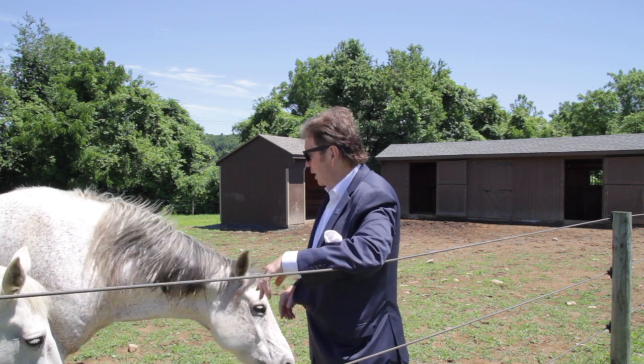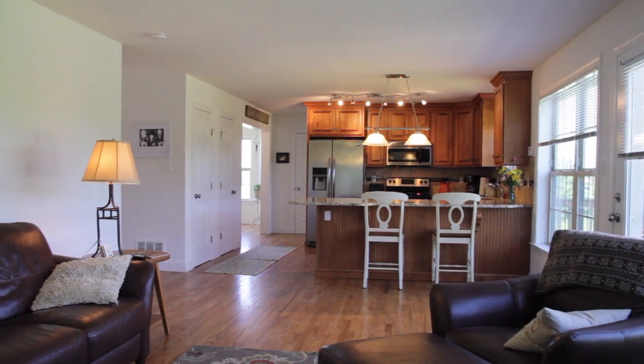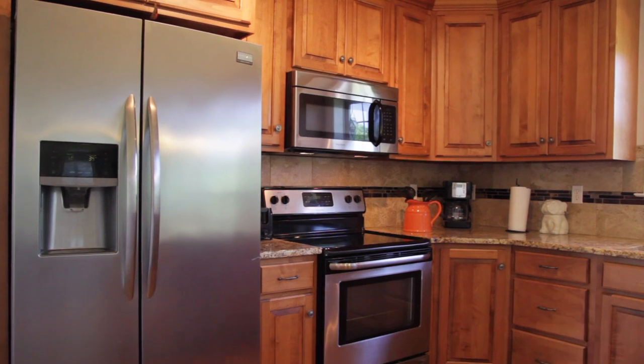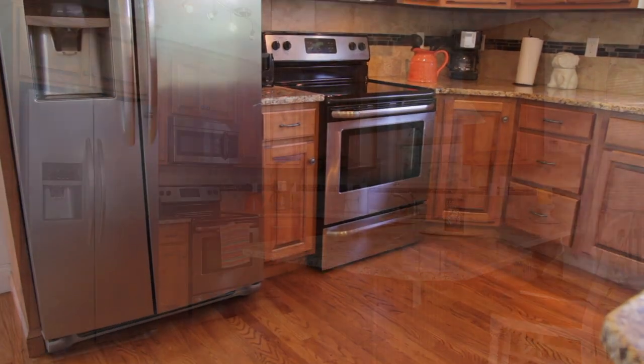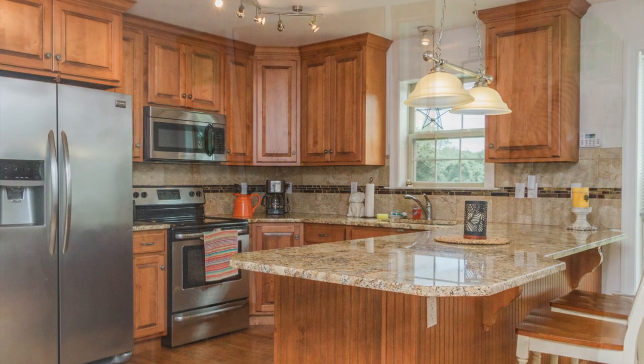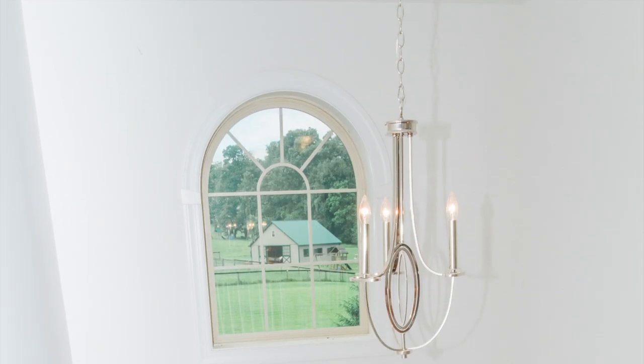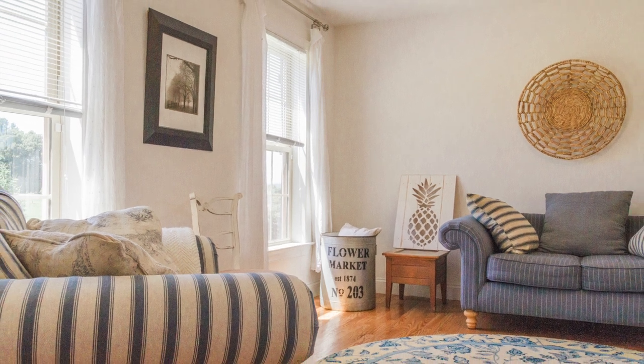As you enter this beautiful home, you'll be initially struck by the open floor plan that is so popular with today's home buyers, along with hardwood floors and this beautiful kitchen with granite countertops and full appliances. The home is simply awash in light, with the open foyer and long windows — lots of them — making it a very pleasant experience.